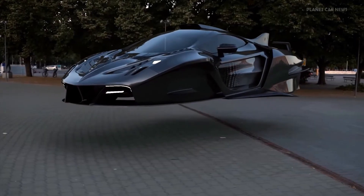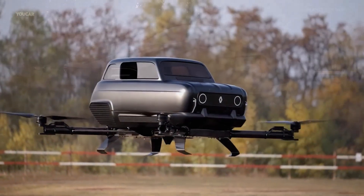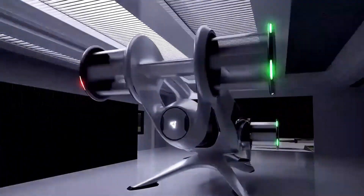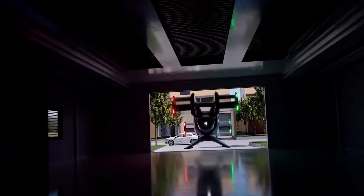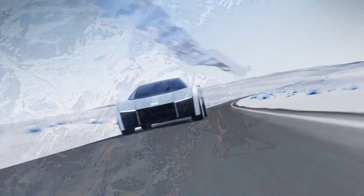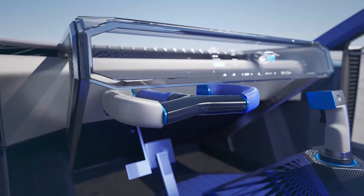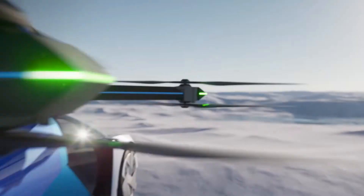For decades, the idea of flying cars felt more at home in the pages of science fiction than in our everyday lives. However, thanks to remarkable advancements in technology and the relentless pursuit of visionaries, this long-awaited dream is now becoming a reality. Discover 7 Real Flying Cars That Actually Fly.